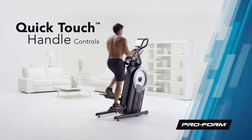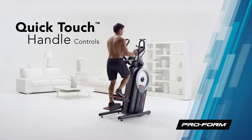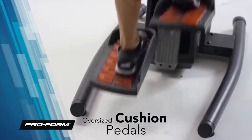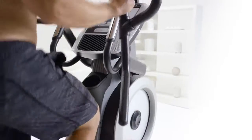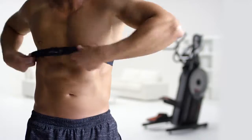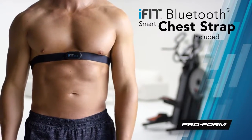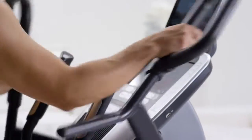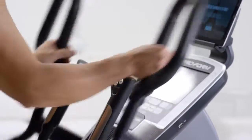Crank up your intensity or change your workouts easily without losing focus with in-handle controls. The oversized cushion pedals will help keep your feet comfortable throughout your workout. Get a fast and informative heart rate readout with the in-handle EKG grips, or get a wireless heart rate readout using the included iFit Bluetooth Smart Chest Strap. It syncs to iFit so you can view your heart rate readout and track your progress.